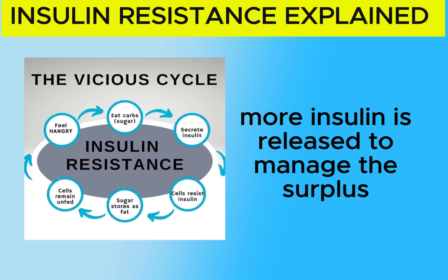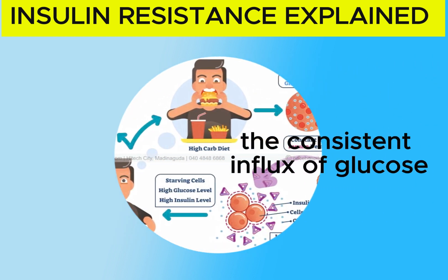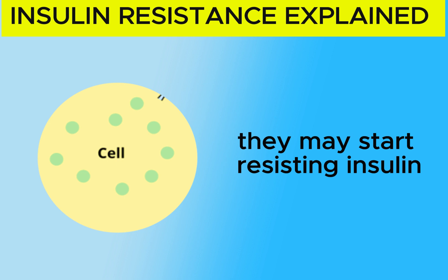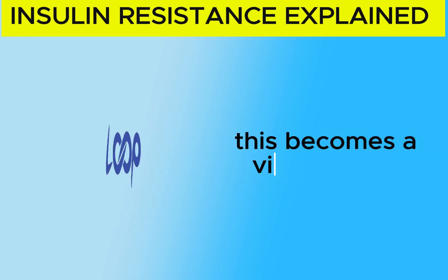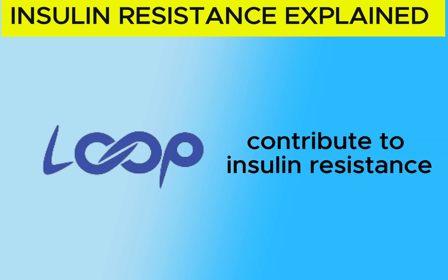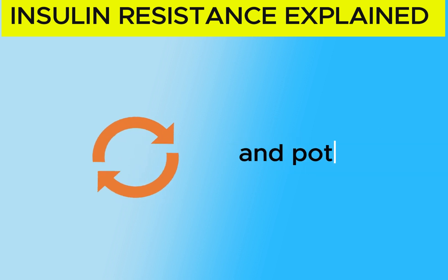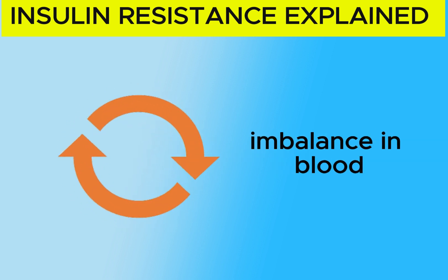Subsequently, more insulin is released to manage the surplus blood glucose generated by the repeated eating pattern. The consistent influx of glucose and the subsequent high insulin levels can overwhelm our cells. As a result, they may start resisting insulin as they are already saturated with glucose and less responsive to the hormone signals. This becomes a vicious cycle where elevated insulin levels contribute to insulin resistance, and in turn, insulin resistance leads to even higher insulin production, potentially manifesting as various diseases due to the sustained imbalance in blood sugar regulation.